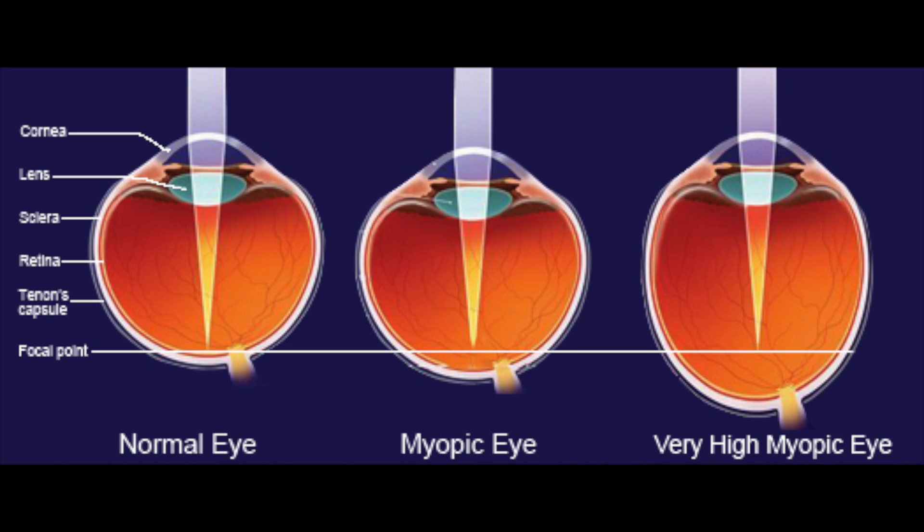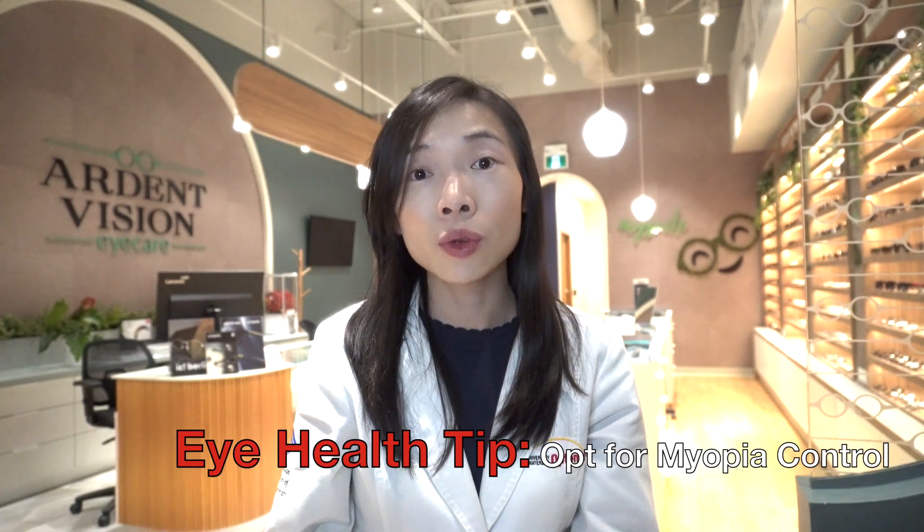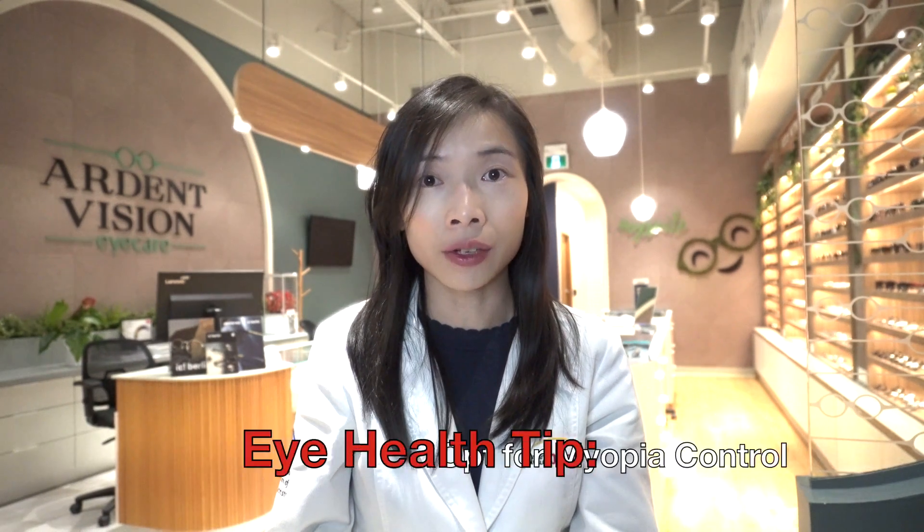More importantly, myopia control will slow the stretching of the eye, thereby decreasing the chance of sight-threatening eye conditions such as retinal detachment, glaucoma, or myopic maculopathy. In other words, if one has the financial means, it is in the best interest of the child to be enrolled in a myopia control program when nearsightedness is found at a tender age.